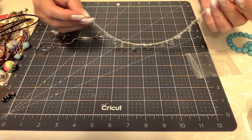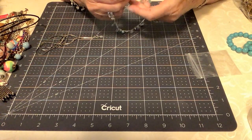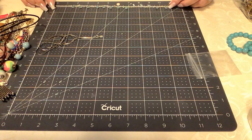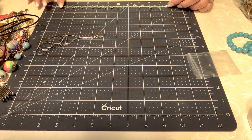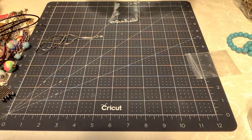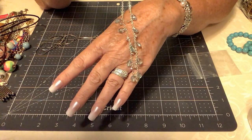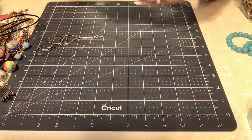This looks like an Avon piece — let me check it. I don't see a mark on it. This is actually a choker. It is right at 12 inches with the extender and about 10 and a quarter without the extender. So this very well could be an anklet, guys — I'm pretty sure it's an anklet at 10 and a quarter. Let's put $3 on that.